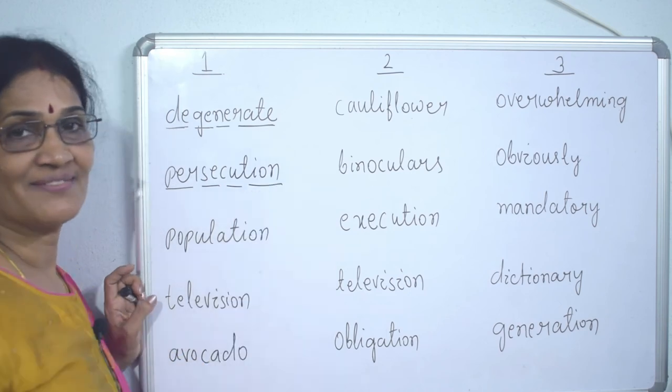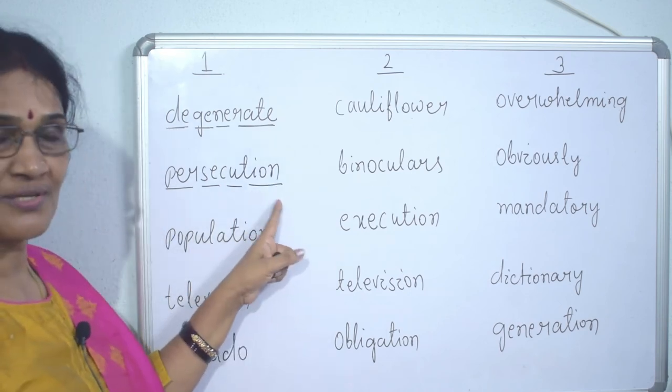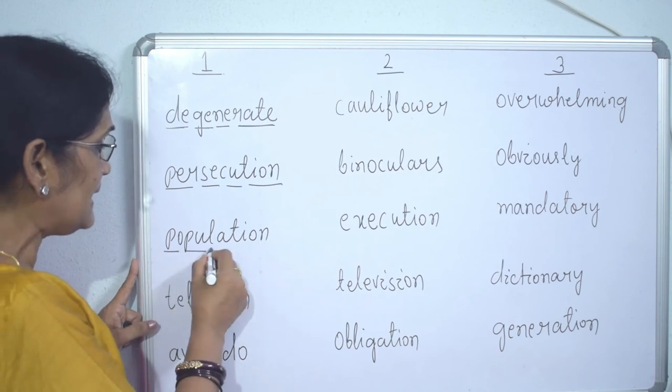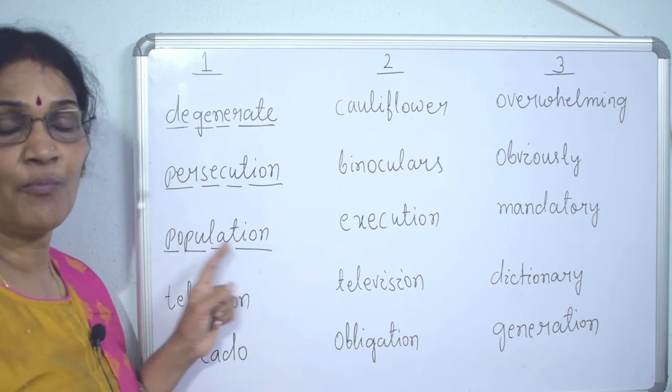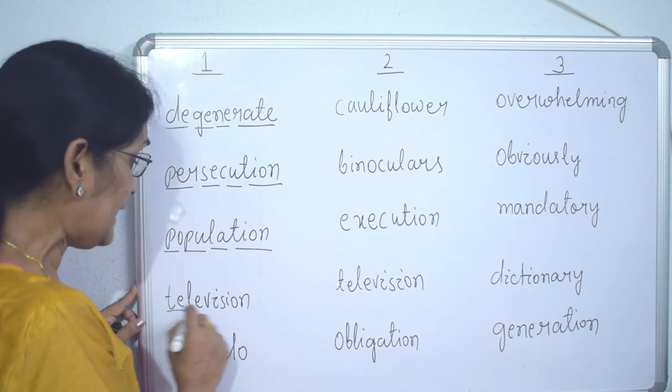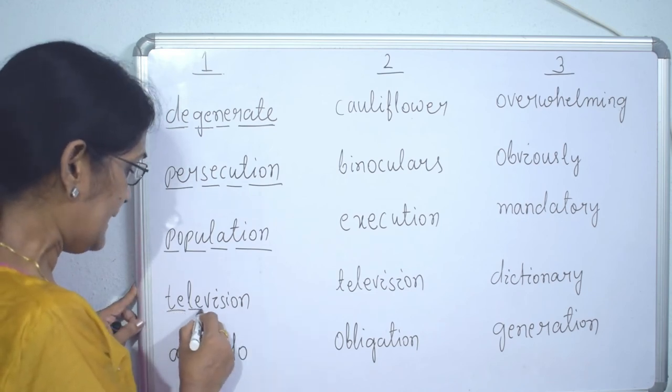'Persecution' — four syllables. 'Population' — four syllables. 'Television' — four syllables.